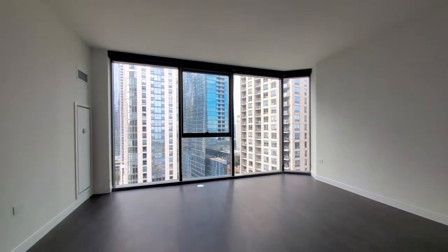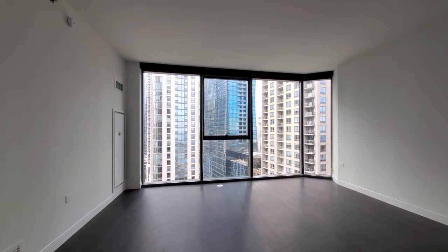Kicking back again toward those great windows. The angled window expands the view.